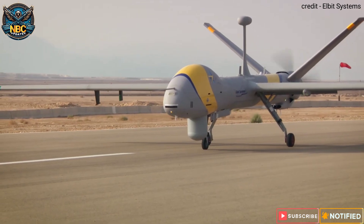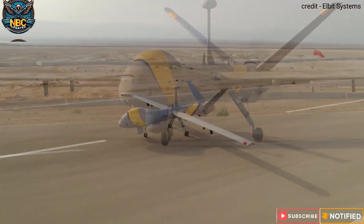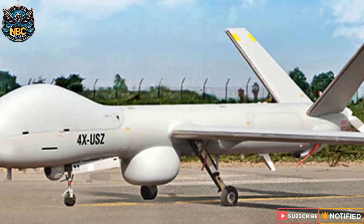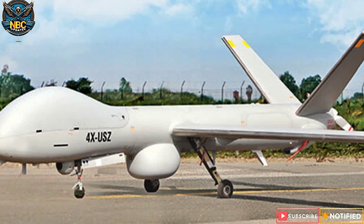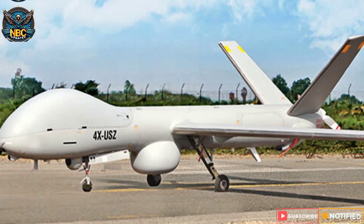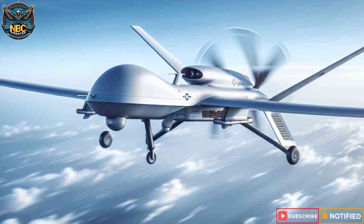The Navy also uses various assets such as P-8I maritime surveillance aircraft, UAVs, helicopters, and Coast Guard ships to improve security in the region. The DRDO is working hard to develop a MALE UAV called TAPAS. While the Drishti 10 Starliner adds significant capabilities, ongoing efforts in UAV technology such as TAPAS contribute to India's overall defence preparedness.